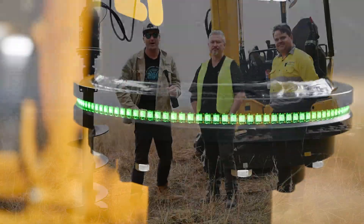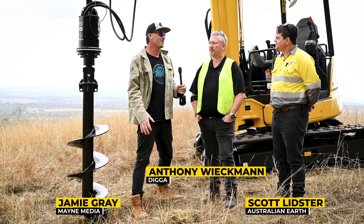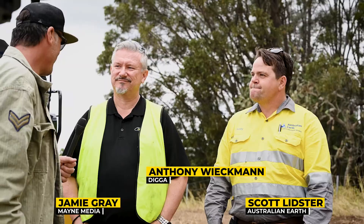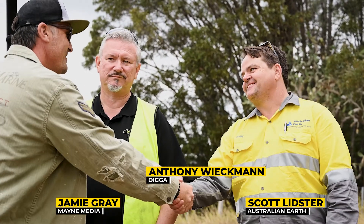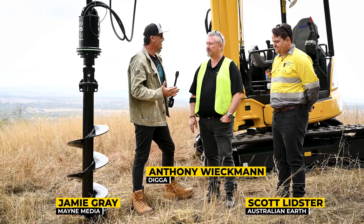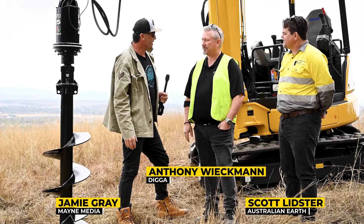G'day guys and girls, my name is Jamie Graham. Welcome to another Earth Moving Equipment Magazine test drive. We're out here in Queensland and we caught up with a couple of legends. We've got Anthony from Digger — how are you, Anthony? And Scotty Lidster from Australian Earth — how are you, mate?